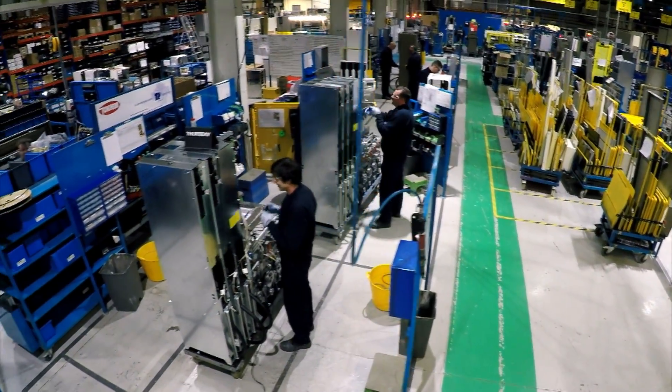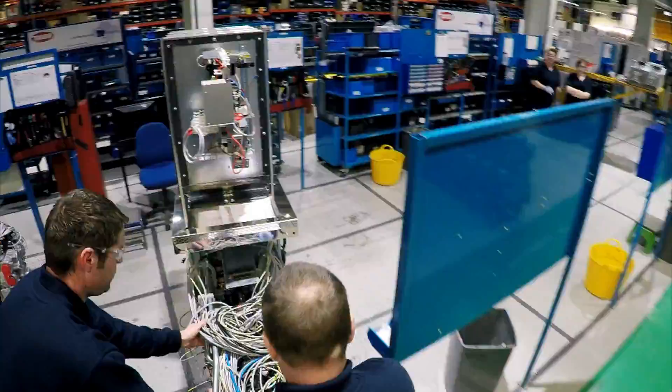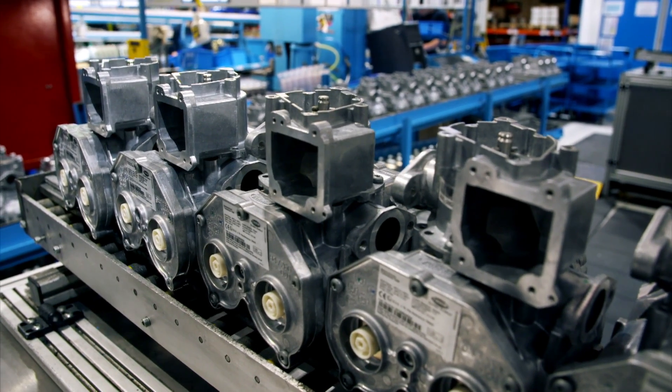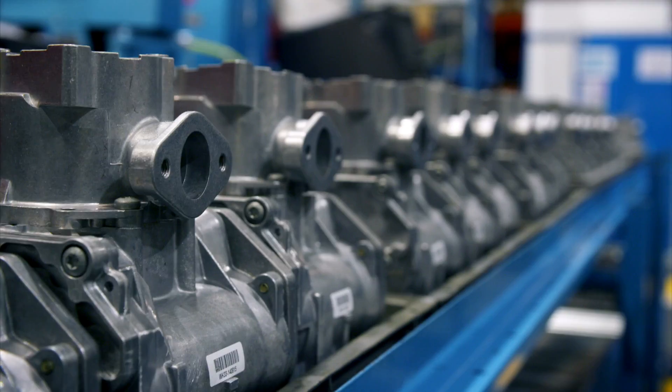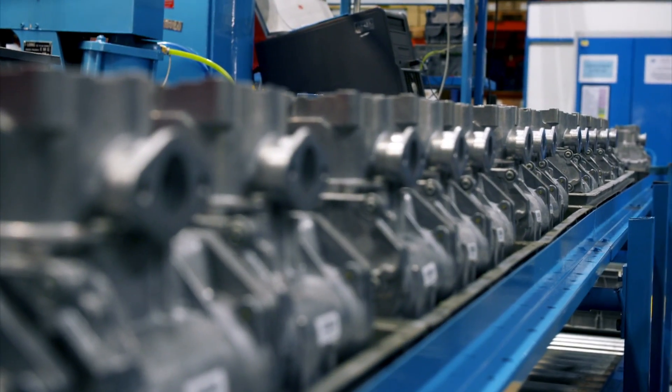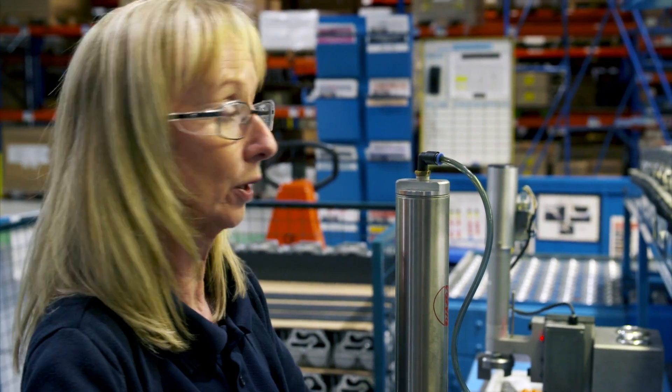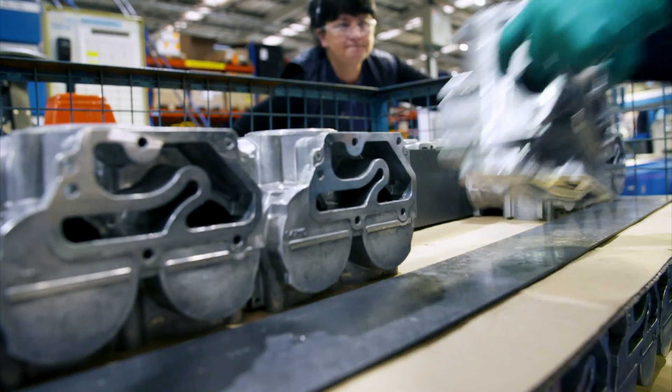This is the largest operation of its kind in Europe. To measure the fuel, workers install a precision-engineered component called a volume meter. It's very important that the meter is accurate or the customer will receive the wrong amount of fuel.